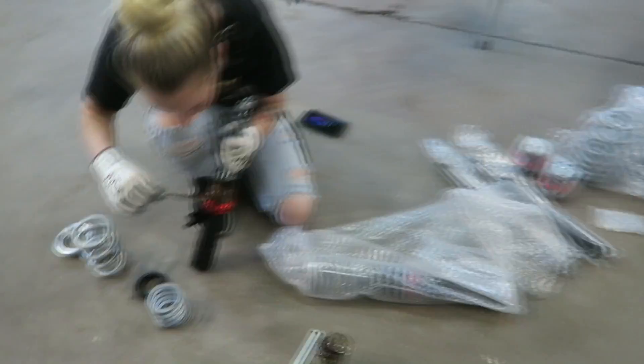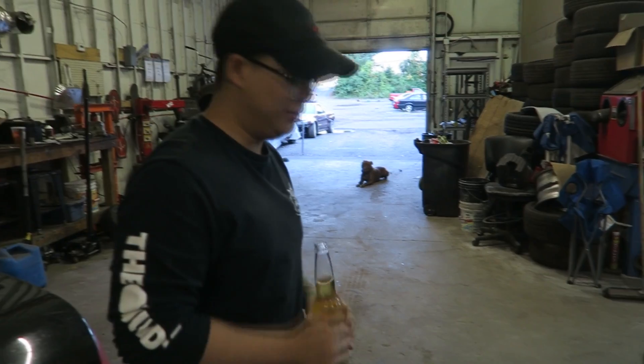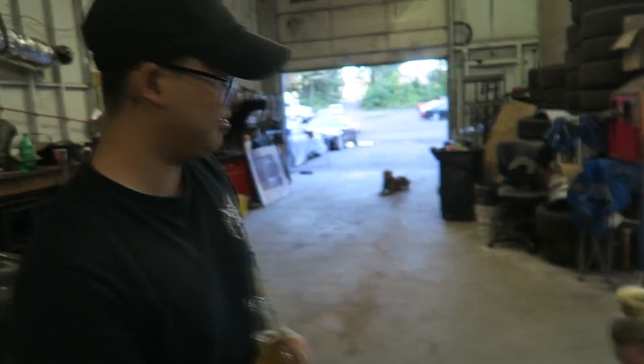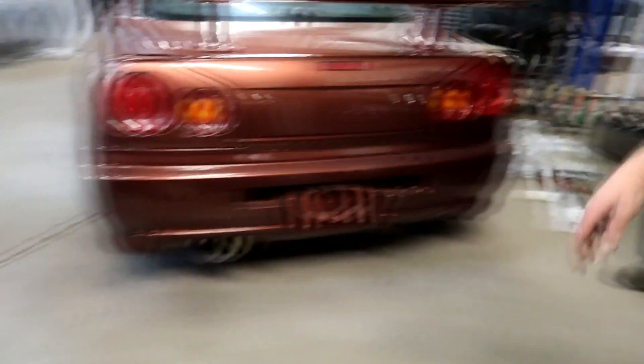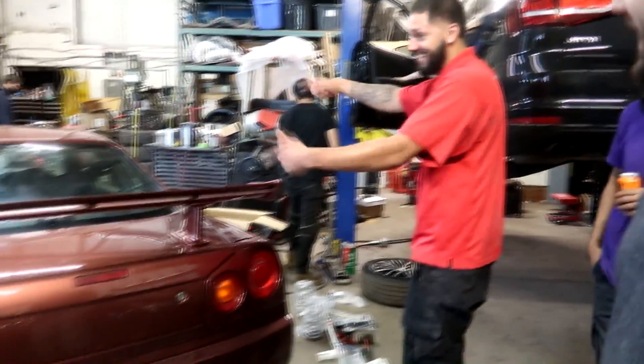I hope these coilovers are right this time so we can actually do this and go to H2OI in style. Dang said from the jump he didn't think they were right — but that's okay. We'll say he doesn't like the color either.